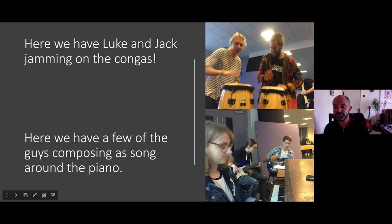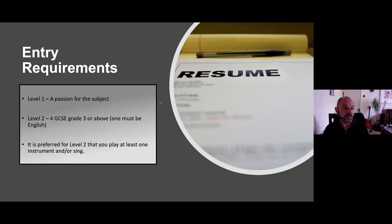Entry requirements: for Level 1, you just need a passion for the subjects. For Level 2, you need four GCSEs at grade 3 or above, one of which must be English. It's also preferred for Level 2 that you play at least one instrument or sing. If you're coming in focused on the studio side of things, that's fine, but you will be encouraged to pick up an instrument — whether it's drums, guitar, or anything else — as you go through the course.